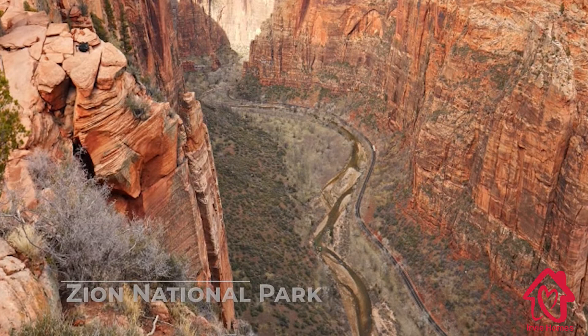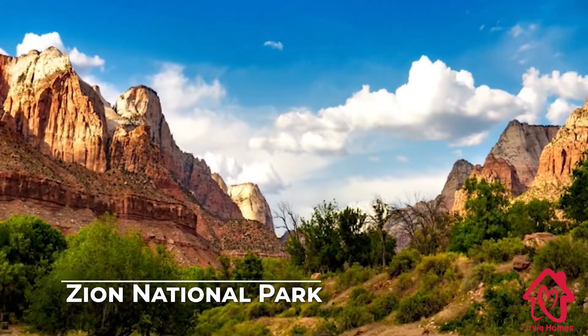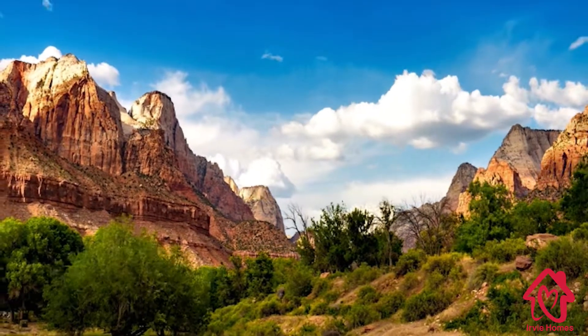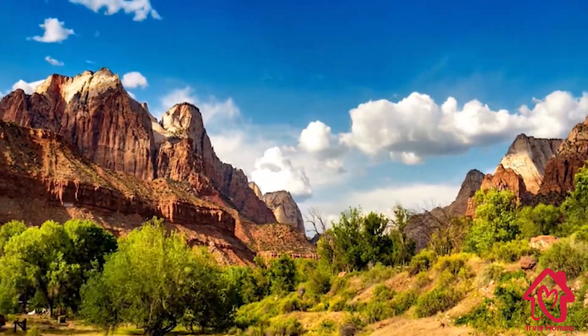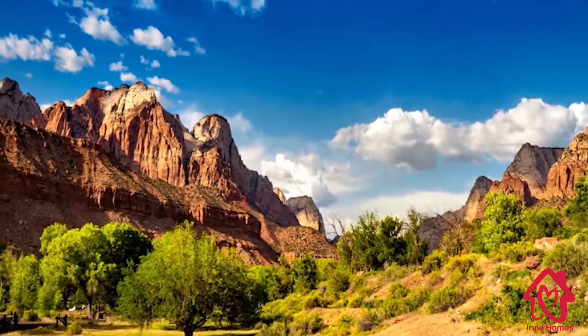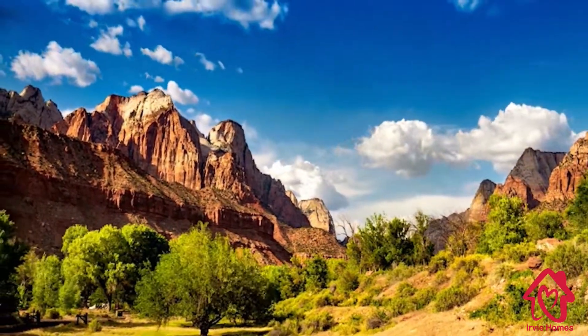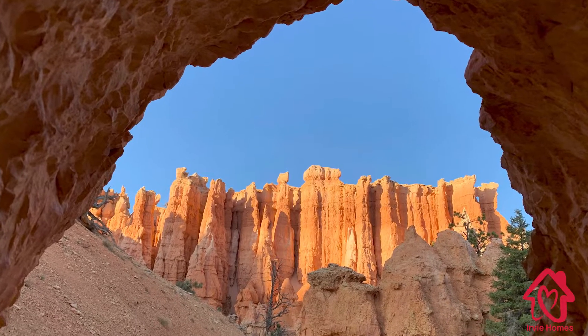In the Grand Circle area, Kanab is centrally located among Vermillion Cliffs National Monument, Bryce Canyon National Park, the Grand Canyon North Rim, and Zion National Park. Also nearby is Tite Spring National Monument, Coral Pink Sand Dunes, Kodachrome Basin, Lake Powell, The Wave, and Horseshoe Bend.